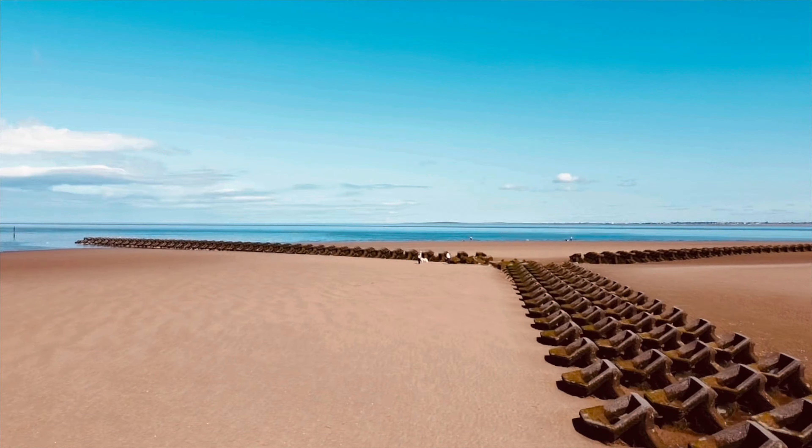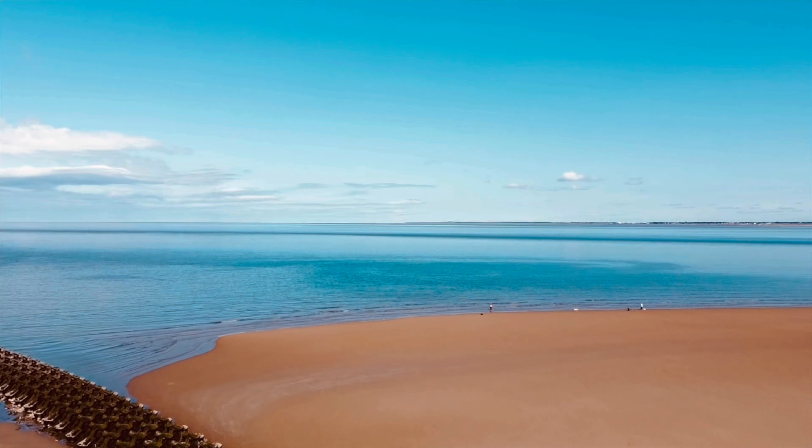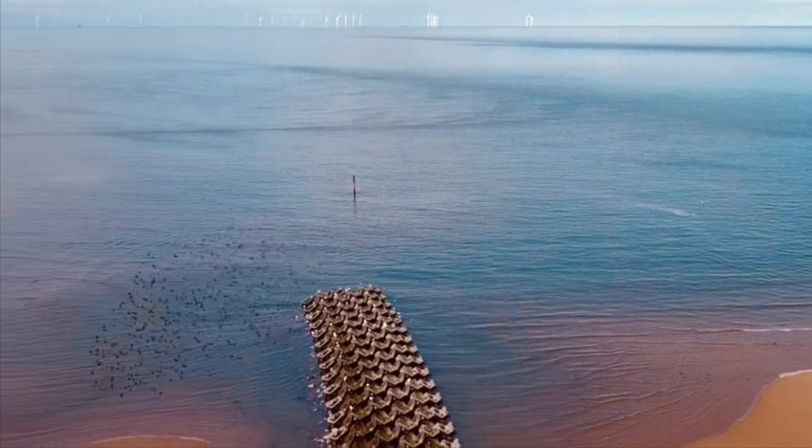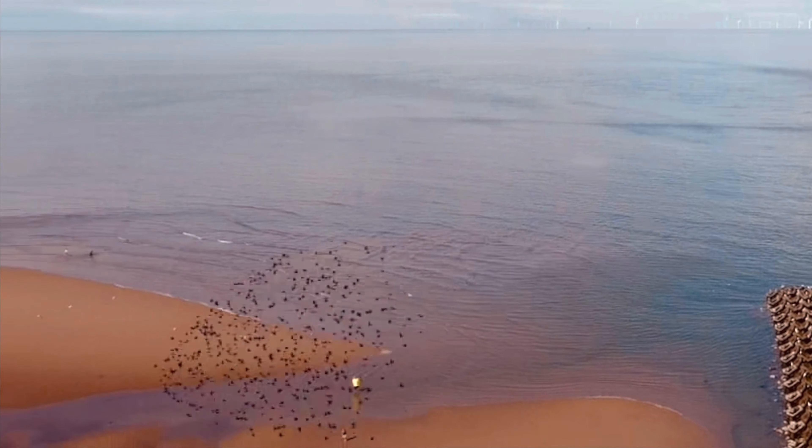This is the breakwater, which is like a big Y shape. It must have been designed with a particular purpose in mind. I think it was quite interesting — it looks quite good on the drone shots.